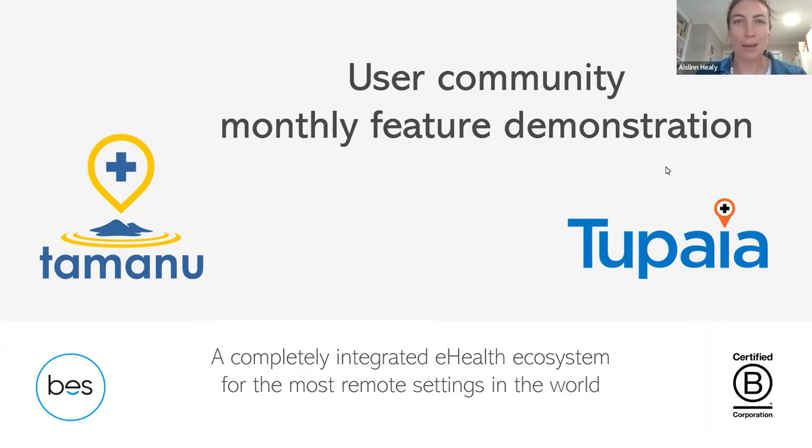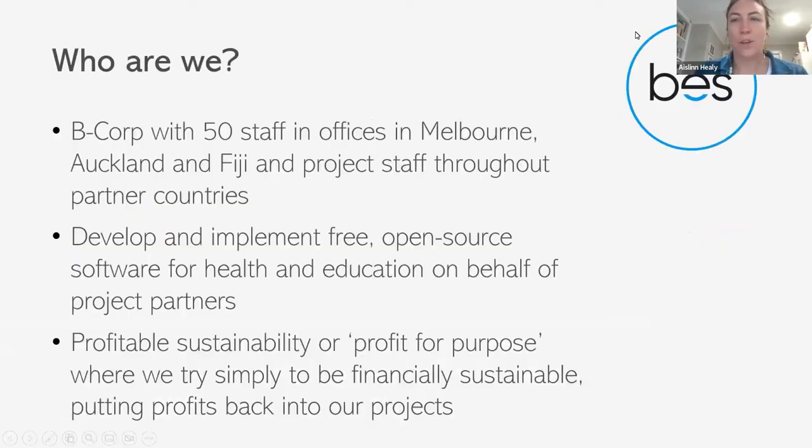My name is Ashlyn. I'm a project manager working mostly with Tamanu. We're a B Corporation with 50 staff in offices in Melbourne, Auckland and Fiji, with project staff throughout partner countries. We develop and implement free open source software for health and education on behalf of our project partners. We believe in profitable sustainability — profit for purpose — trying to be financially sustainable and putting as many profits as we can back into our projects.